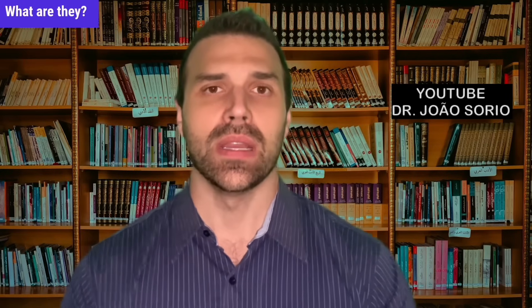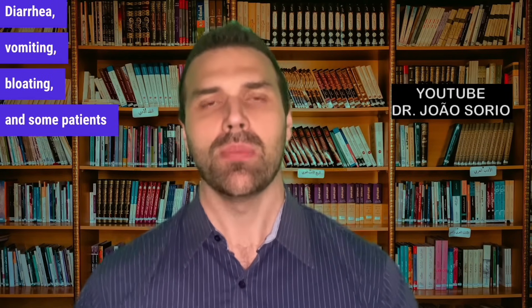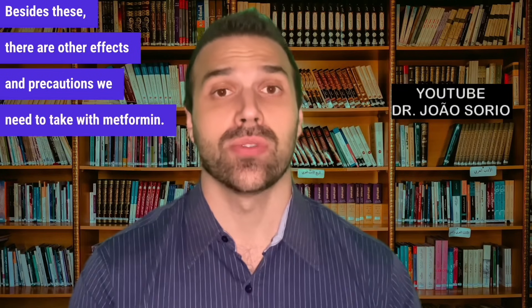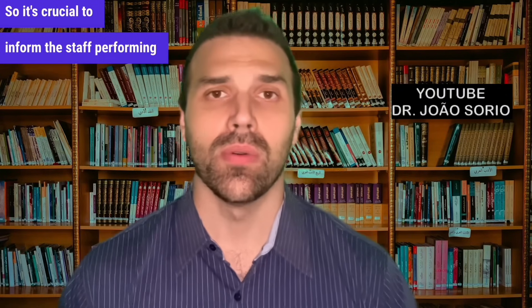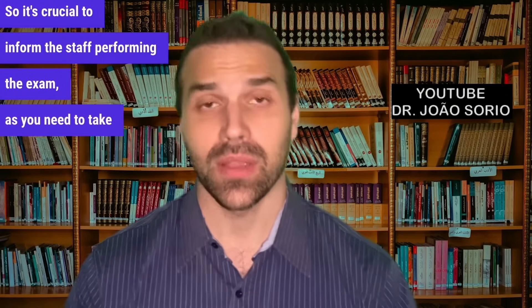The fifth secret concerns side effects, and there's an interesting tactic to avoid most of them. The main ones are gastrointestinal: diarrhea, vomiting, bloating, abdominal pain, and nausea. Beyond these, there are other precautions — for example, with exams using iodinated contrast such as contrast-enhanced CT scans, you must stop taking metformin beforehand and inform the staff performing the exam.